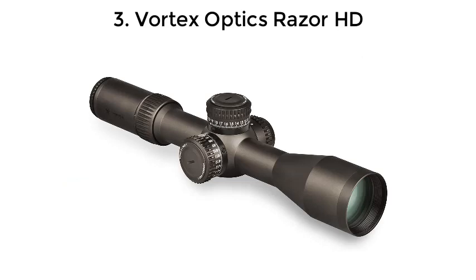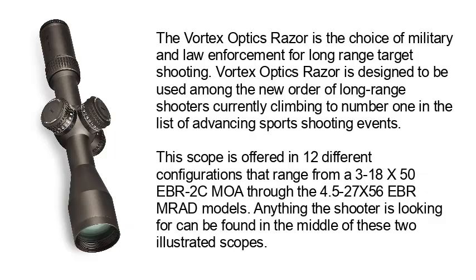Number 3: Vortex Optics Razor HD. The Vortex Optics Razor is a choice of military and law enforcement for long range target shooting. It is designed to be used among the new order of long range shooters currently climbing to number one in the list of advancing sports shooting events. This scope is offered in 12 different configurations ranging from a 3-18x50 EBR-2C MOA through the 4.5-27x56 EBR MRAD models. Anything the shooter is looking for can be found between these two illustrated scopes.